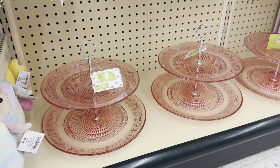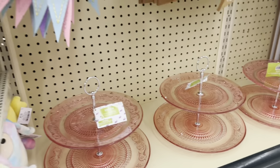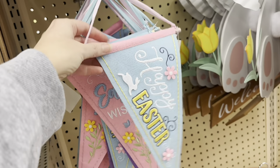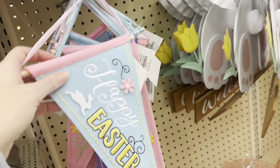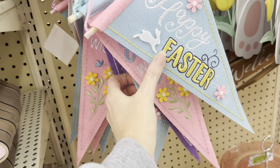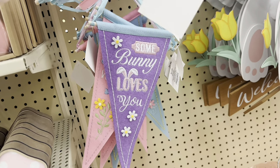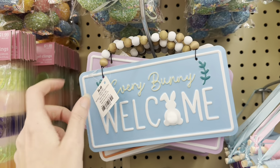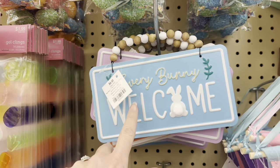Look — there's those little tiered trays again. And there's some more banners, $3.99. Happy Easter in blue, pink Easter Wishes, and purple Somebody Loves You. Look at these cute little signs — Everybody Welcome with the wood beads, $4.49 in blue. The Carrot Patch. And they almost look like little chocolate bunnies — Happy Easter.